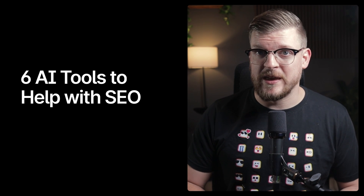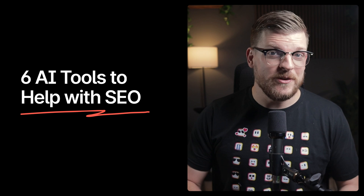Here are six AI-powered tools that aren't ChatGPT that I've personally used to deliver real SEO value to my clients. Starting with number one: Gummy Search.